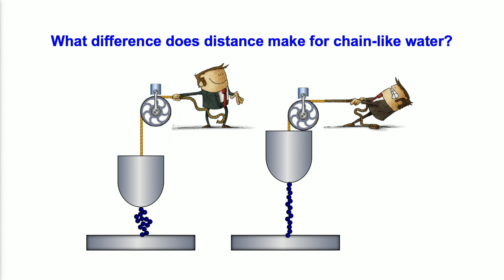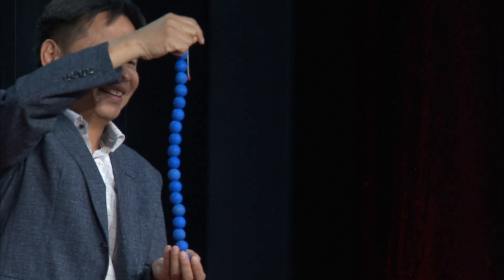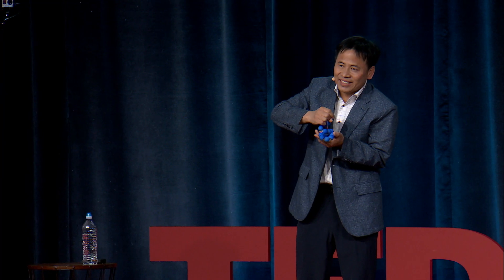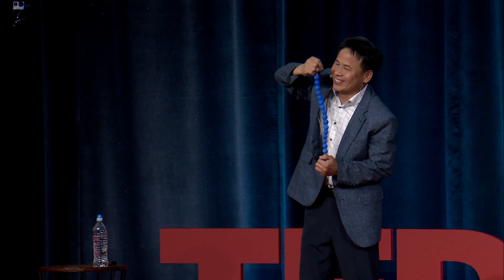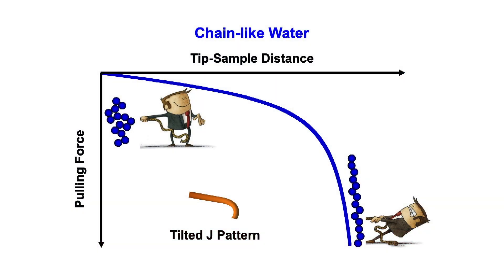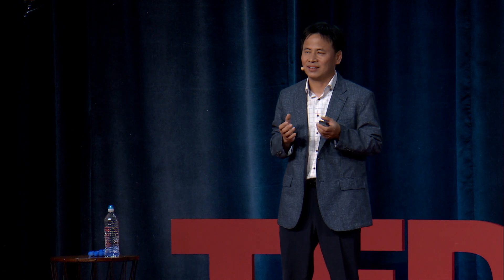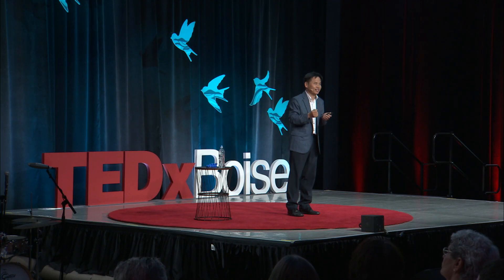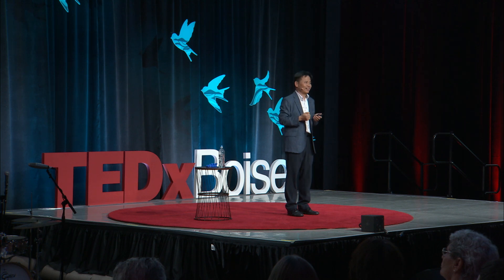Now, what if the trapped water is chain-like water? When this water is in a collapsed state, it is easy to pull out, so the force is small. However, once it is stretched out, it's hard to stretch further. This can be represented on a graph — it looks like a tilted J pattern. So, if you see a slash pattern, that means you see liquid water. If you see a J pattern, that means you see chain-like water.